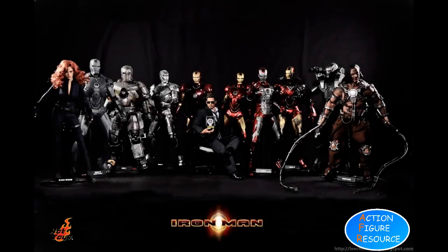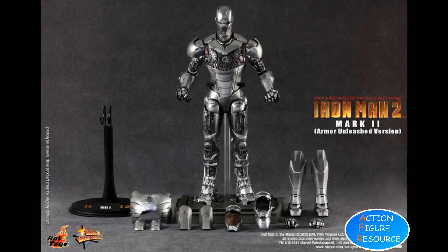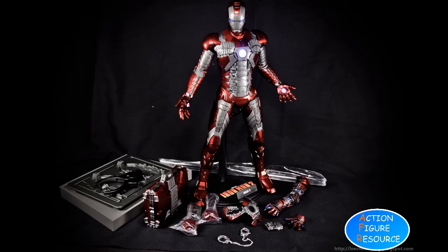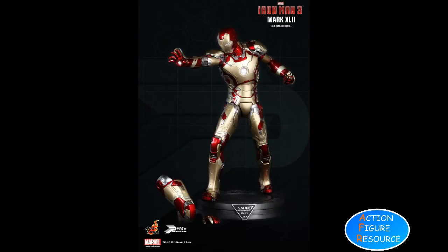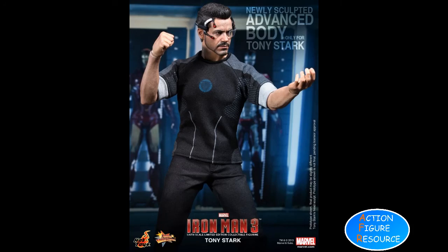Hot Toys have been producing luxury tie-in movie figures for the discerning and affluent collector, with renditions of every suit of armor and indeed Stark himself. They retail at prices north of £200 and are the absolute pinnacle of desirability — meticulously sculpted, often die-cast, loaded with accessories, and featuring incredibly accurate likenesses.